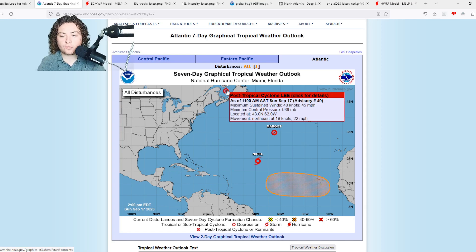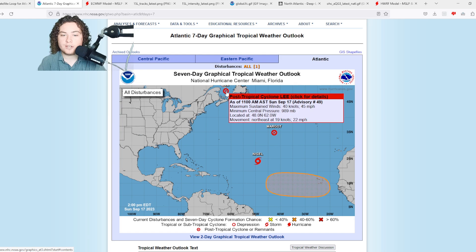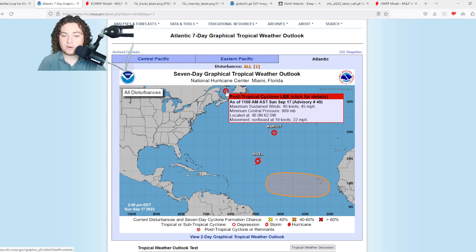Here's the latest for Lee — briefly going over this: 45 mile per hour winds, pressure of 989, moving northeast at 22 miles per hour. This is the last advisory on post-tropical cyclone Lee. It made landfall yesterday, caused quite a bit of damage with a pretty high tide, and at least one person has been killed, mainly due to rip current.